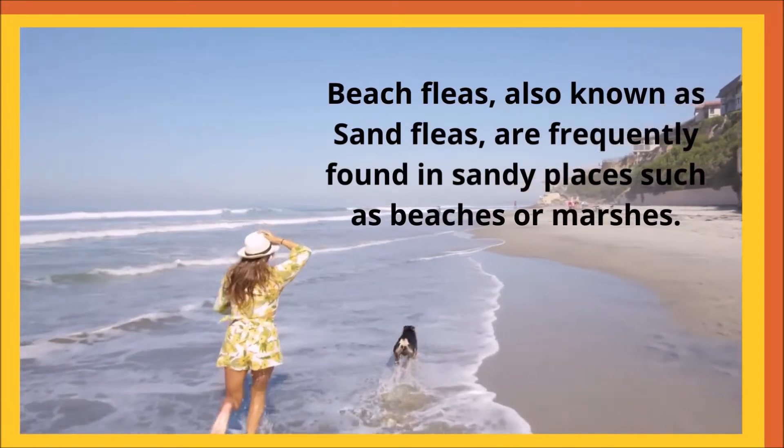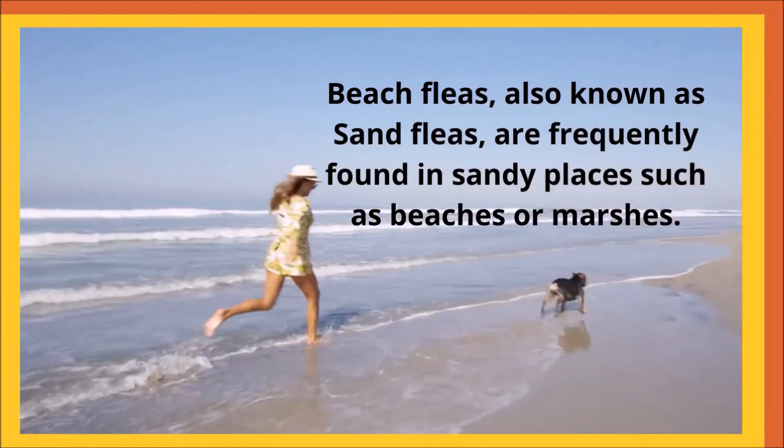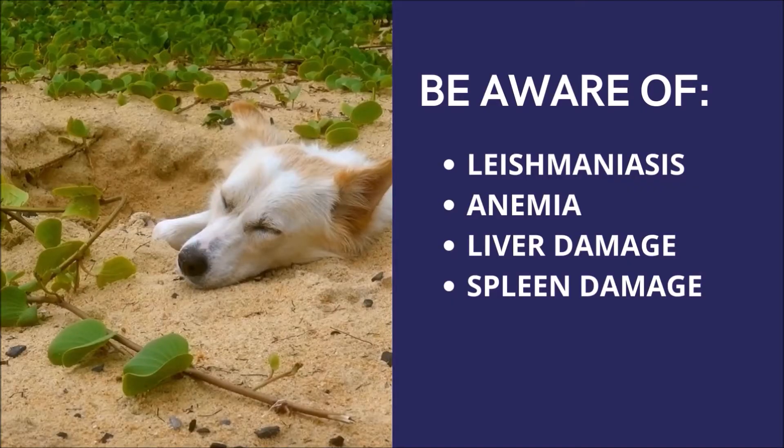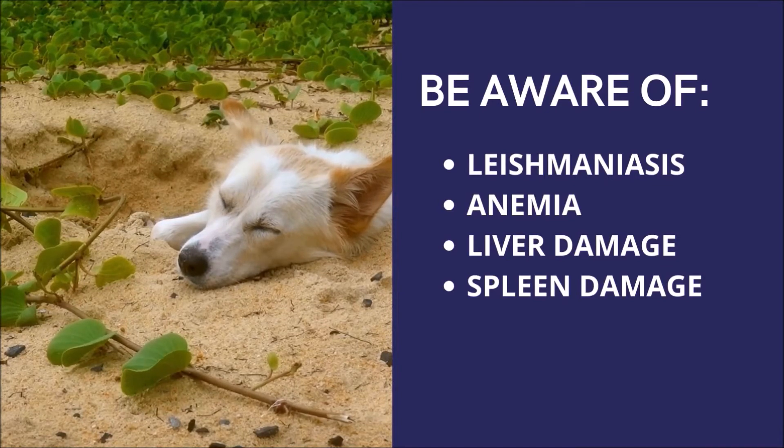Because they do not infest houses regularly, most pet owners only meet beach fleas while on vacation at the beach. Beach fleas are blood-feeding parasitic insects. Although they prefer aquatic species, they may burrow under a dog's skin and consume tissue and blood, causing skin irritation and secondary infections. Beach fleas can also transmit leishmaniasis, a dangerous disease that causes substantial skin sores, anemia, and damage to the liver and spleen.